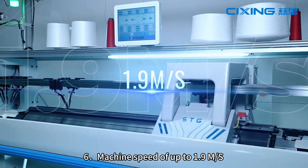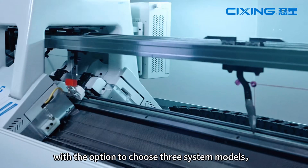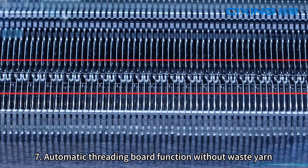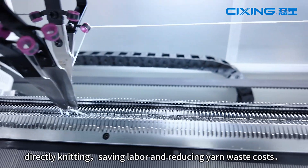6. Machine speed of up to 1.9 meters per second, with the option to upgrade to three-system models, greatly increasing knitting efficiency. 7. Automatic threading board function without wasting yarn — directly knitting, saving labor and reducing yarn waste.